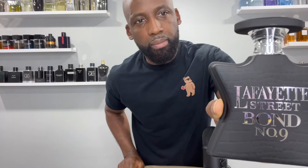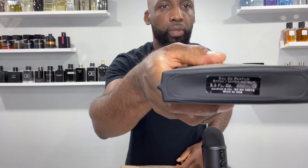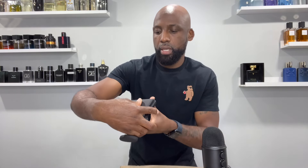I will be checking out more of what they have. For now, I have this and I'm happy with it. It has a rubbery, matte-finish look to it. The writing on it is in silver — it says Lafayette Street, Bond No. 9. It's an eau de parfum concentration, 100 milliliters, made in the United States.